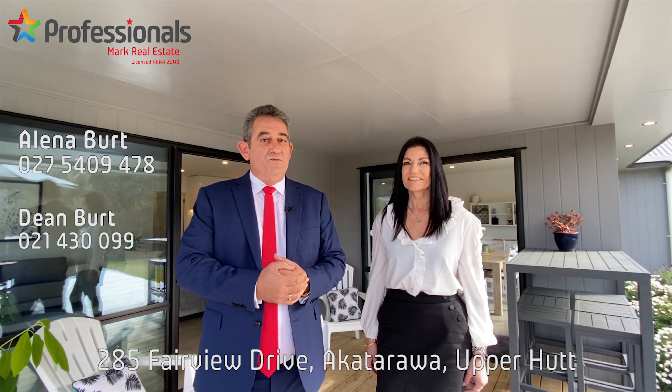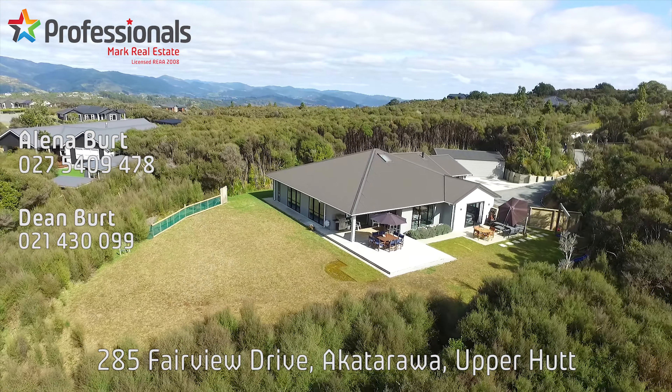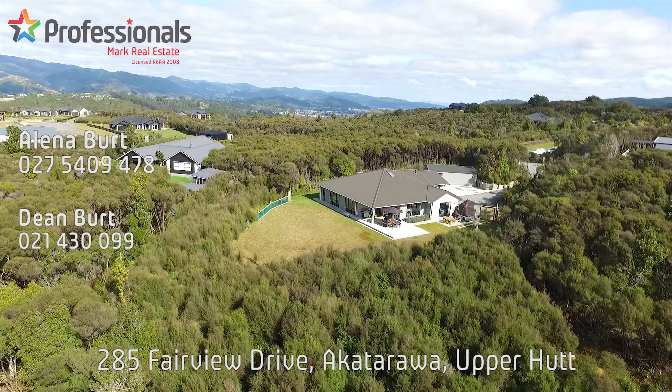Give us a call and we'll arrange a private visit.